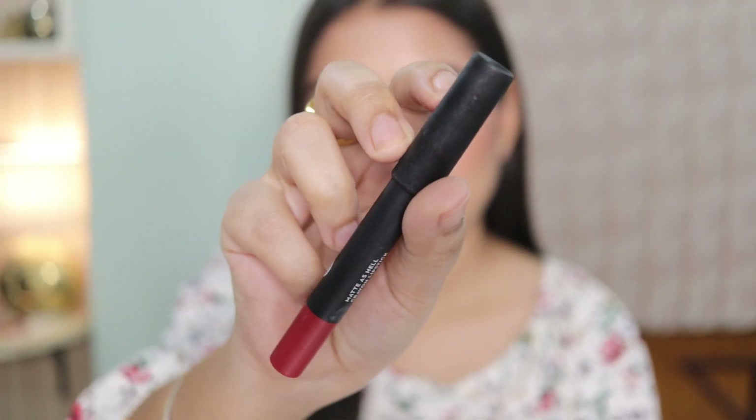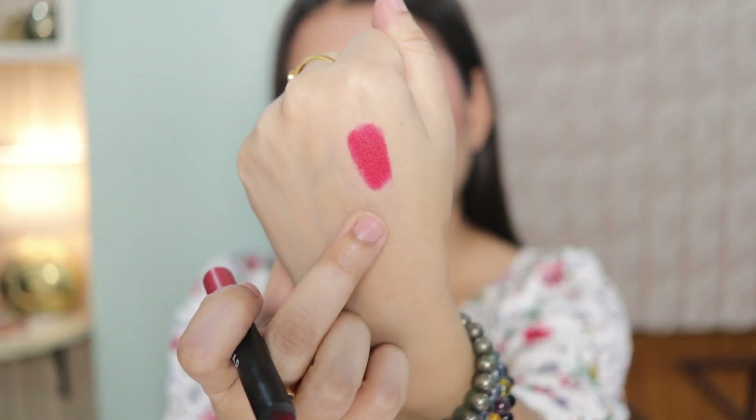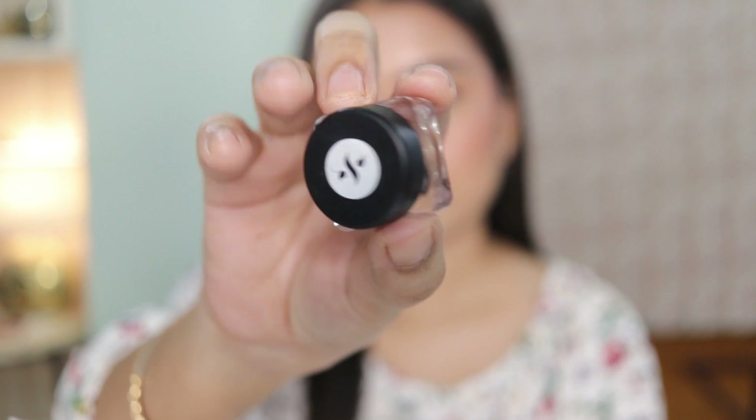Look One is perfect for office, college, or a daytime event — professional but definitely makes you stand out. For Look Number Two, the first step is changing the lip color. I'm using my all-time favorite red in the shade Scarlett O'Hara — it's matte, blue-toned red, so it doesn't make your teeth look yellow. It suits all Indian skin tones no matter what shade you are.